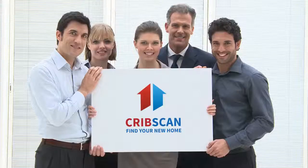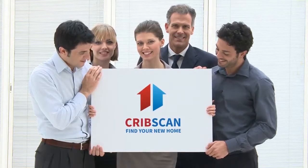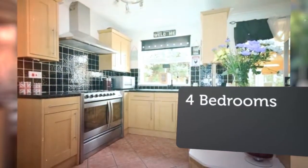4-Bedroom Detached House for Sale, Wheelton Close, Earley, Reading, Berkshire. A well-planned detached family home with an excellent attic/bonus room, about 1km from Earley station and within easy reach of the M4 motorway network.